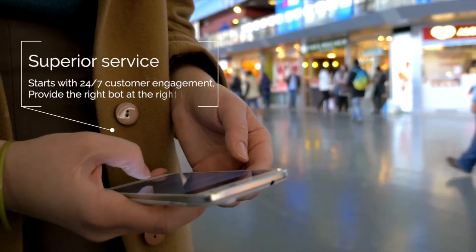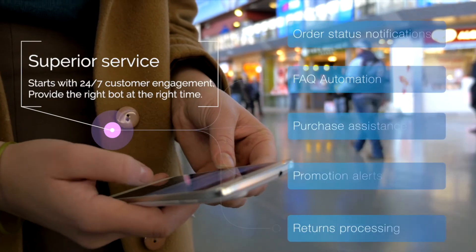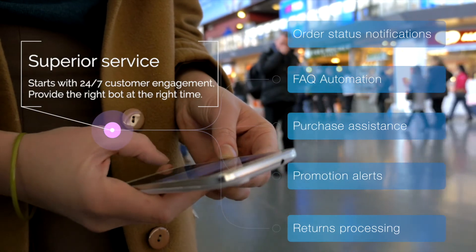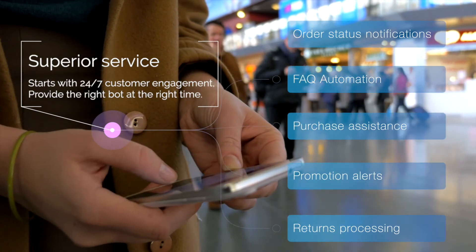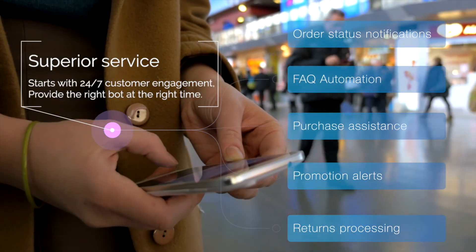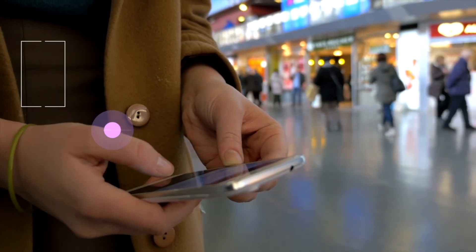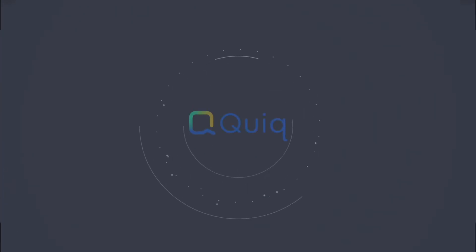The one thing that makes customers come back to a store and a website is superior service. In order to stay ahead of the competition, it has become imperative that retailers are actively engaging with their customers. Our Quick Chatbots enable retail businesses to provide superior customer service by driving customer engagement. Let Quick transform your business.